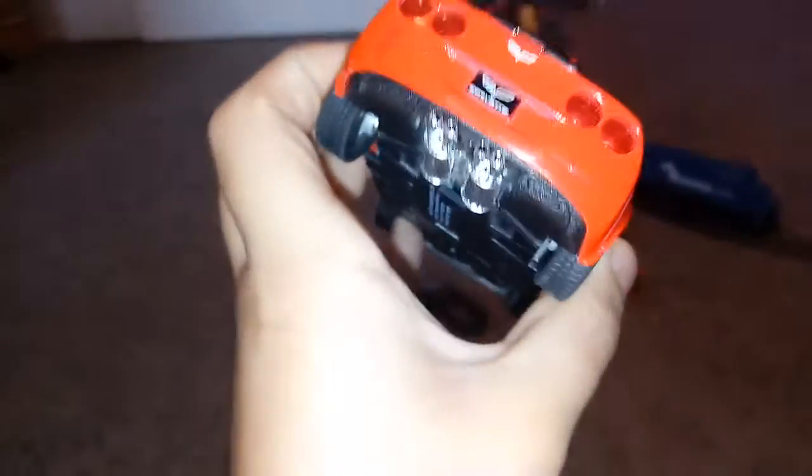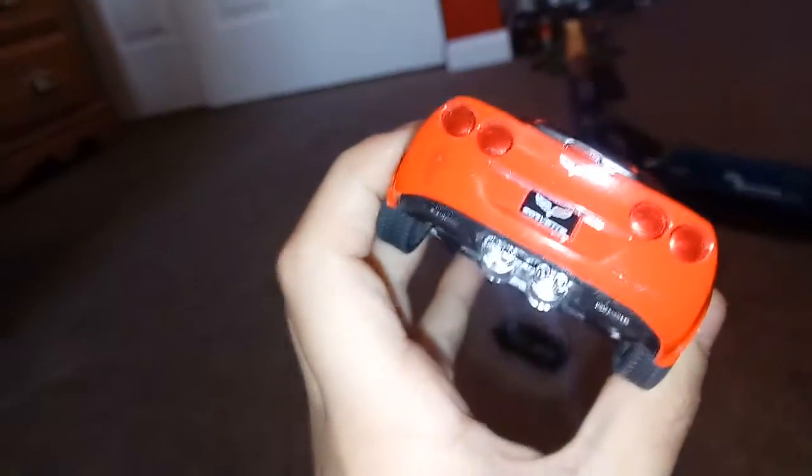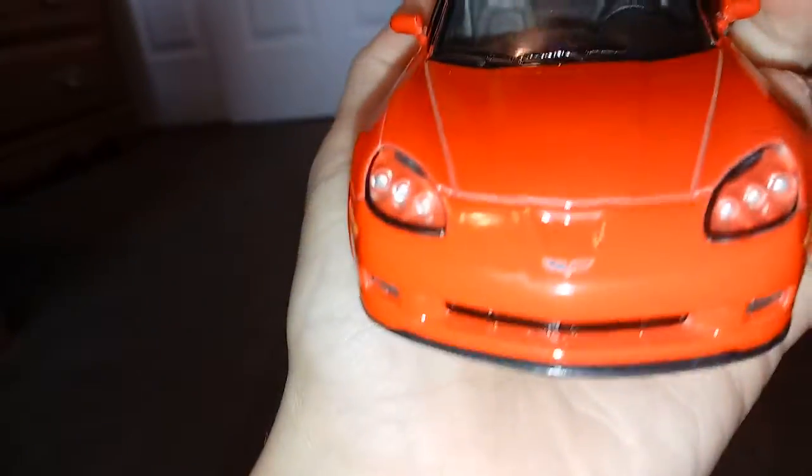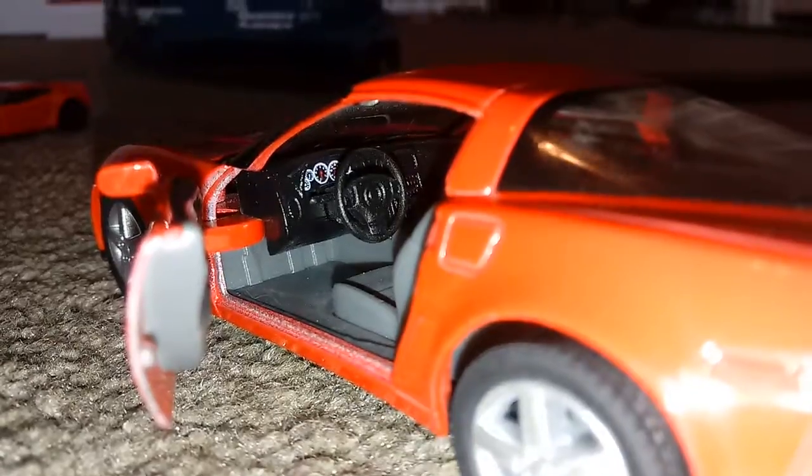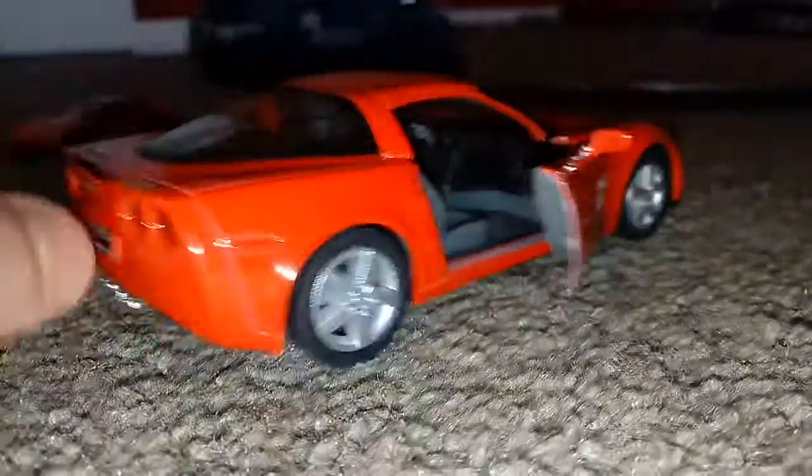Now, I really like it. This is a 2007 Corvette C6-Z06. The front looks like a Nissan, but it's not. Here's the driver's side. They look pretty fancy.